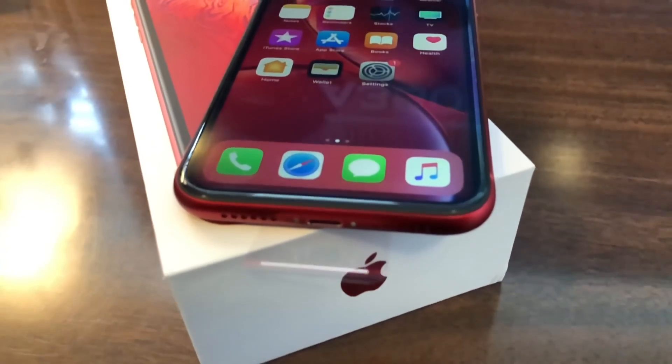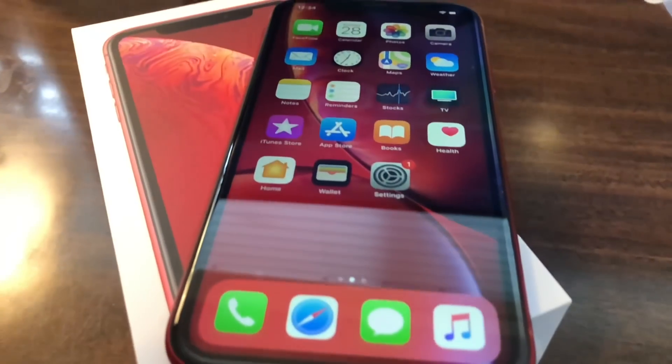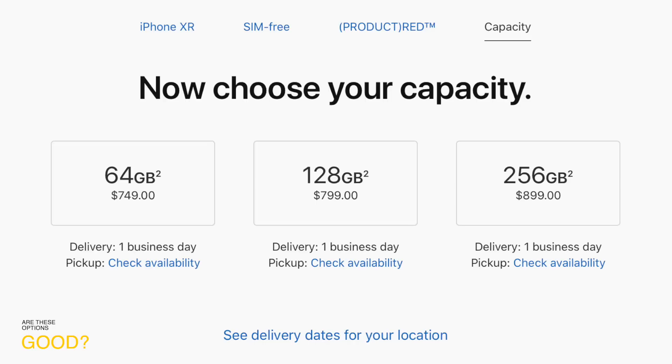When you're comparing the XR to the XS and the XS Max, the XR is actually the budget-friendly line of the iPhone. It starts at $749 for the 64 gigabyte version and goes all the way up to $899 for the 256 gigabyte version.